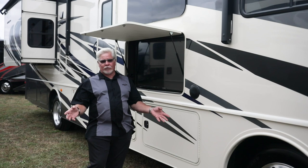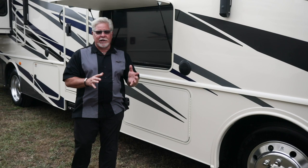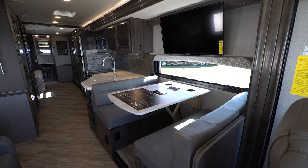You've got speakers attached to a Bluetooth radio in the bedroom, so you can be outside hooked up with your smartphone changing the music you want to hear. Pass-through storage in all of these bays — except where the LP tank is — gives you a lot of room.